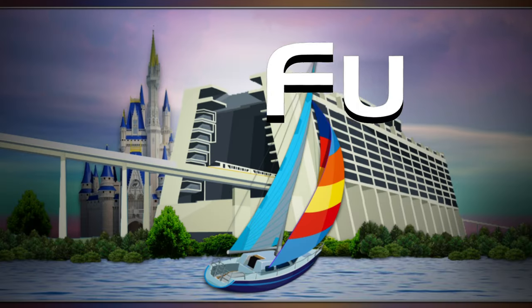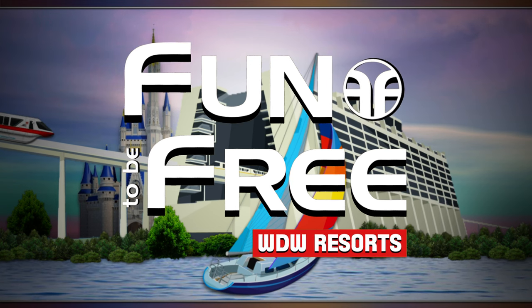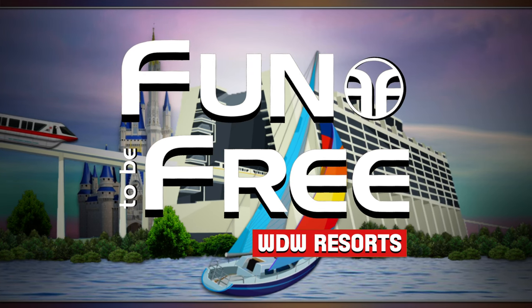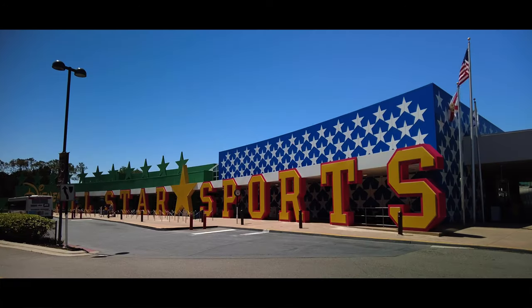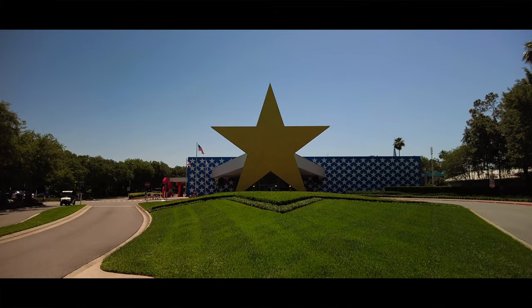Hello everyone and welcome to Fun To Be Free. Today's journey brings us to Disney's All-Star Sports Resort. Hey Explorers, John with Fun To Be Free inviting you to follow me as we discover fun together. Let's go!